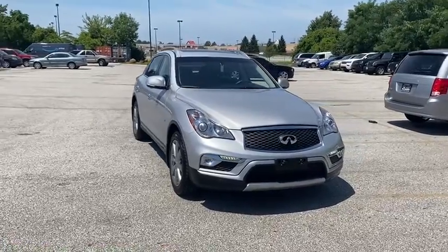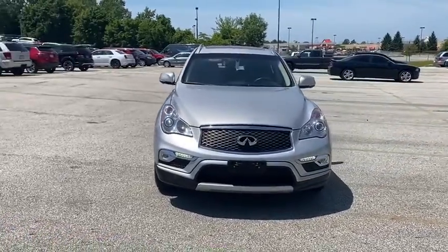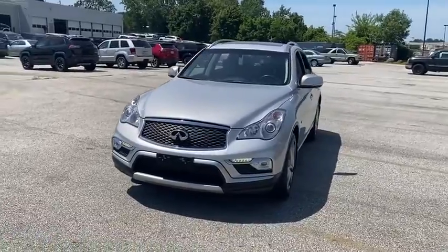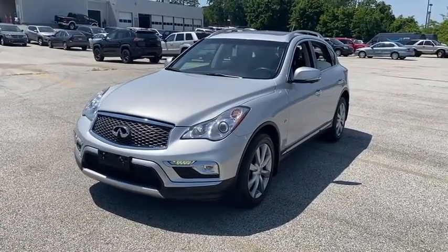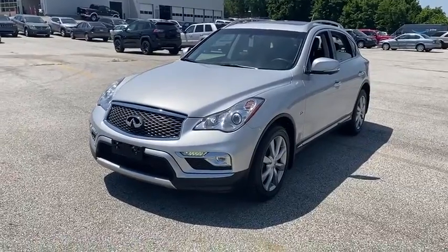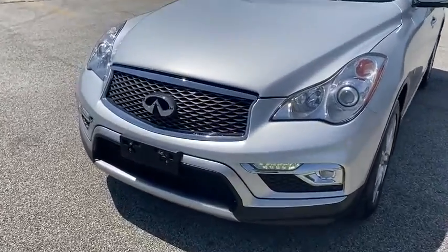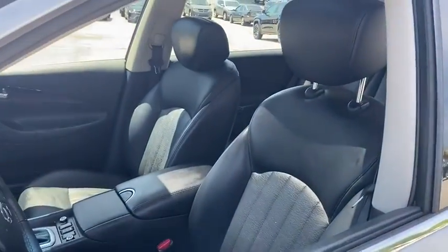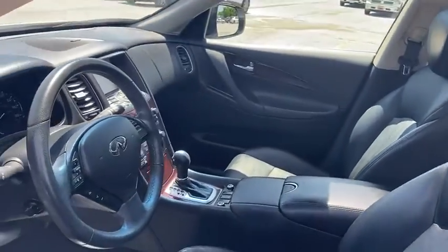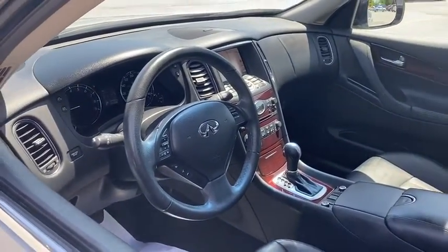Stop by and take a look at the 2017 Infiniti QX50. The Infiniti QX50 is the perfect blend of luxury and power. You will be impressed with the QX50's agile sports sedan-like handling. It also comes with very responsive steering and strong brakes. The QX50 offers extremely high levels of safety and luxury, all with a sleek new design.